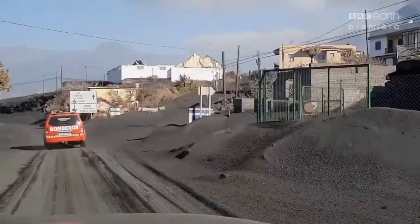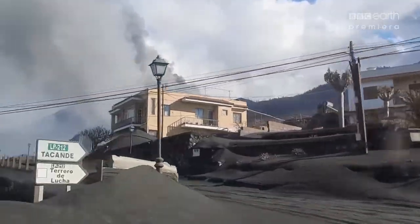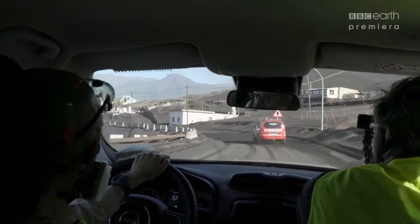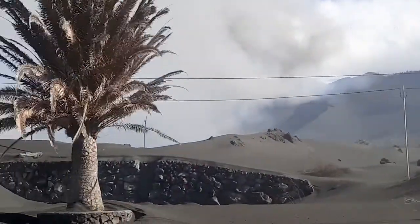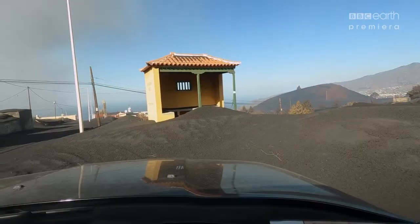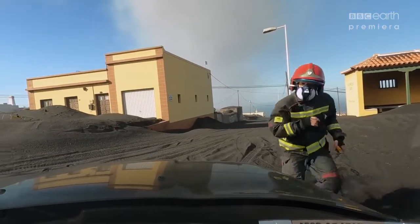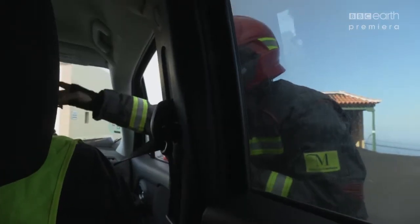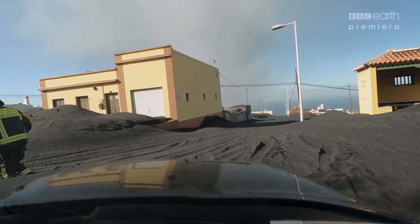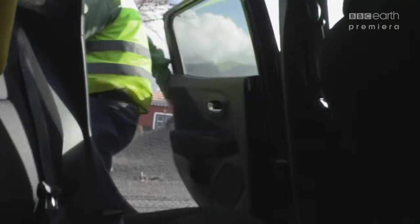Oh my lord. So here's the volcano looking a little angry today. See the new lava that has come down at the side? That's the new lava — it has no ash cover yet, so those are the ones we are trying to catch when we go further down. Half a mile from the lava, the firefighters wave us down.